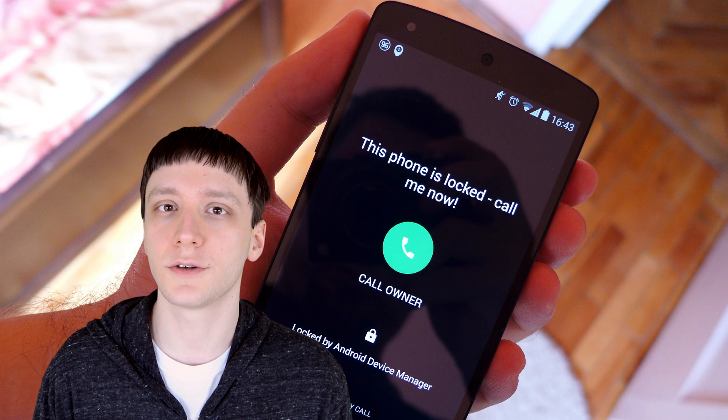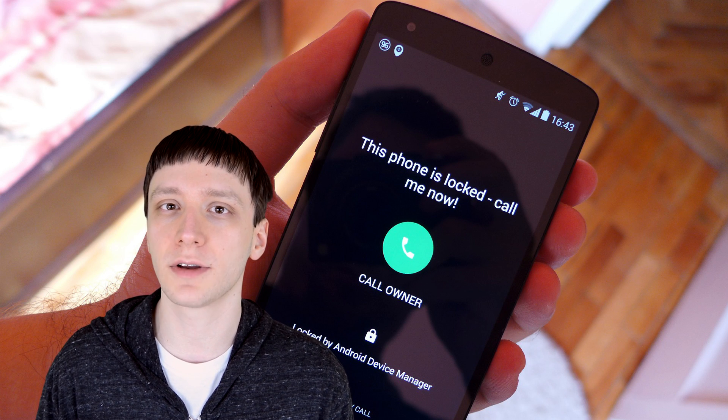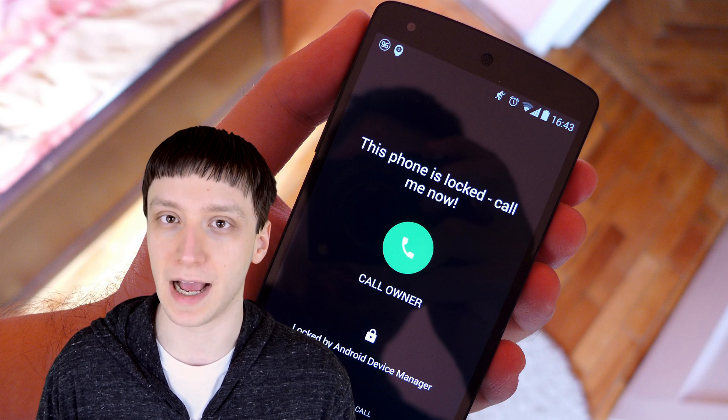Hello again ladies and gentlemen, I'm Joe Handy, the Android Authority App Guy, and in this quick video we're going to take a look at the best Android lock screen replacement apps.